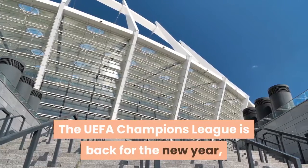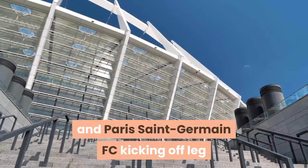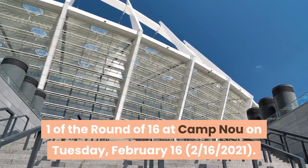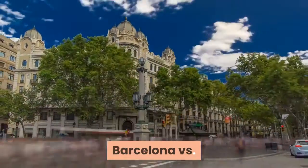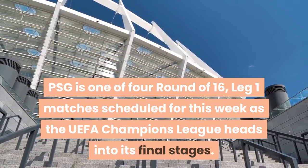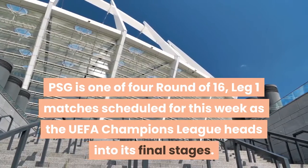The UEFA Champions League is back for the new year, with a match between FC Barcelona and Paris Saint-Germain FC kicking off Leg 1 of the Round of 16 at Camp Nou on Tuesday, February 16, 2021. Barcelona vs. PSG is one of four Round of 16, Leg 1 matches scheduled for this week as the UEFA Champions League heads into its final stages.